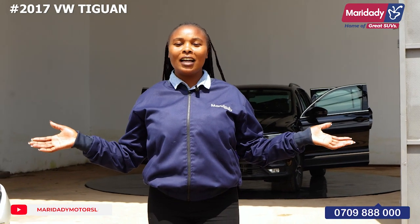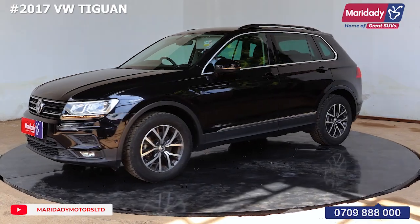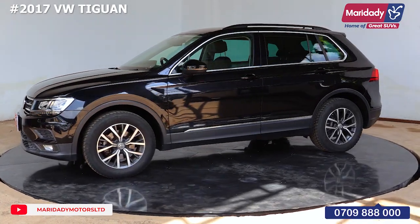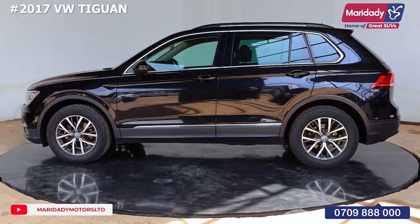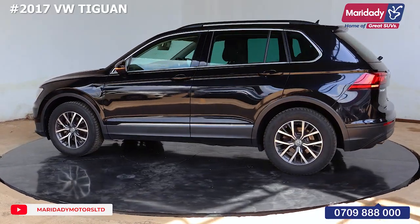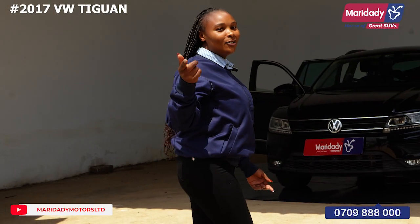Hello everyone, welcome to Maridadi Matters, the home of great SUVs. My name is Salome and today I'm introducing you to a new unit — a 2017 Volkswagen. Be my guest, let's have a look at it.